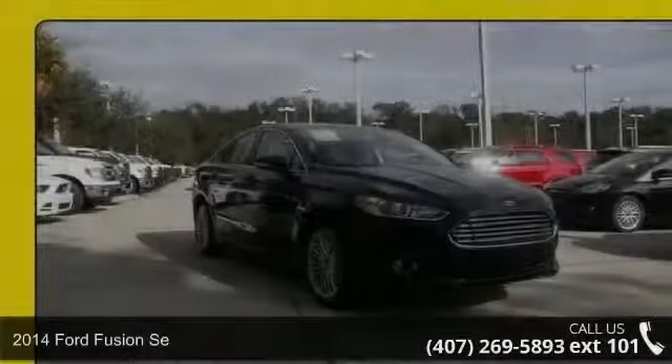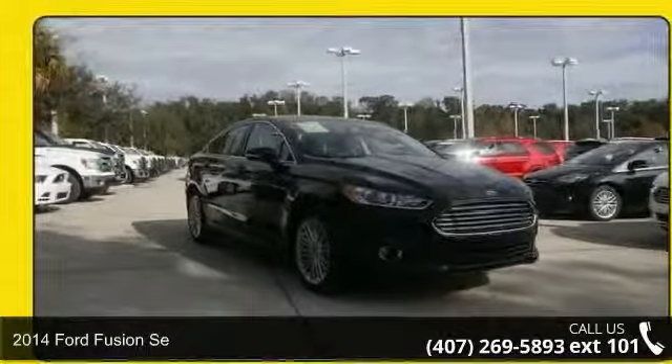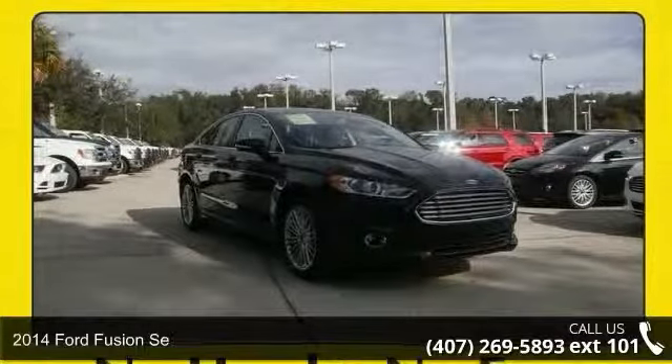Check out this 2014 Ford Fusion. If you are looking for a first-rate auto, this one could be yours today.